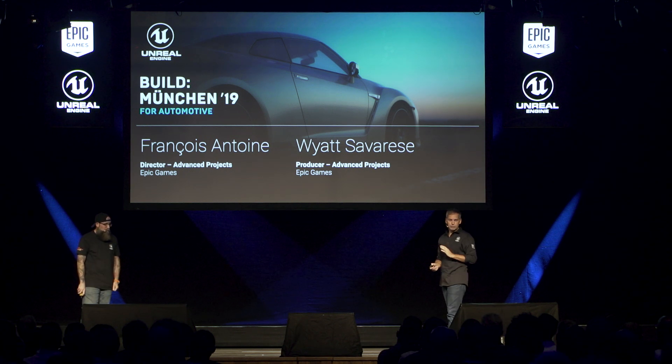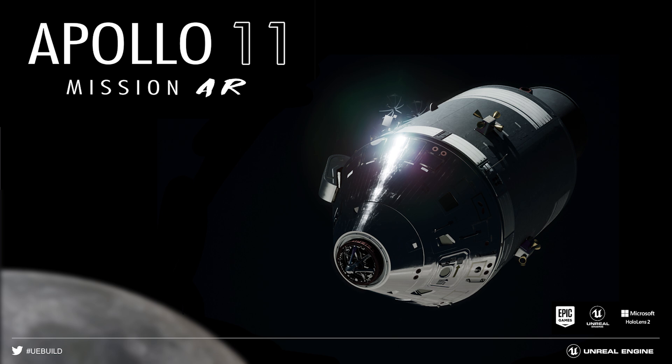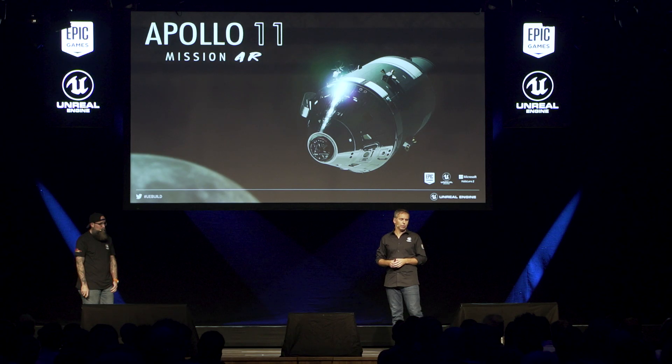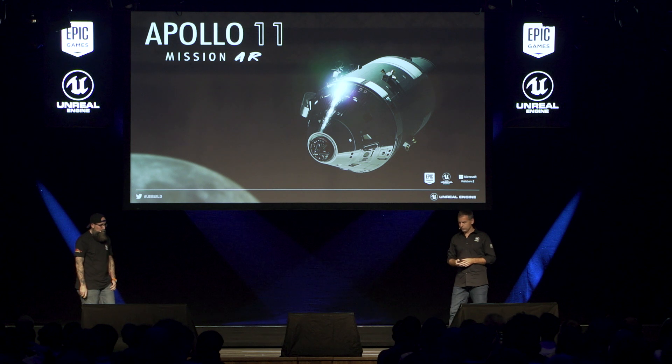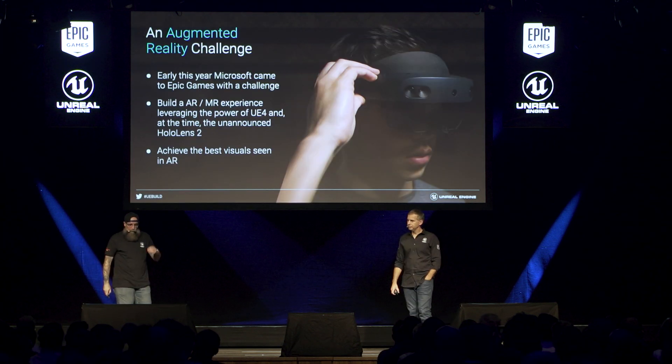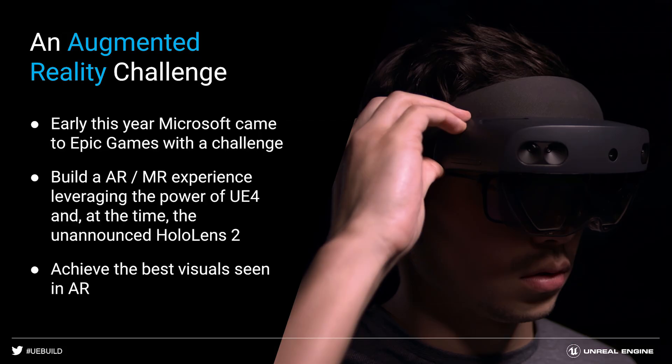So looking at cars, we're going to take a step away from cars for a little while and switch to spaceships. The Apollo 11 Mission AR is what we're going to talk about — it's our HoloLens 2 demo. We worked with Microsoft in the early days of the HoloLens 2 while the hardware was still in development. Microsoft came to us earlier this year wanting to take the power of Unreal Engine and make a cutting-edge augmented reality, mixed reality experience using their unannounced HoloLens 2. When they first came to us, they didn't even have prototypes to send us. Epic was not supporting the HoloLens 1 at this time, so all of this had to be built while we were working on this project.